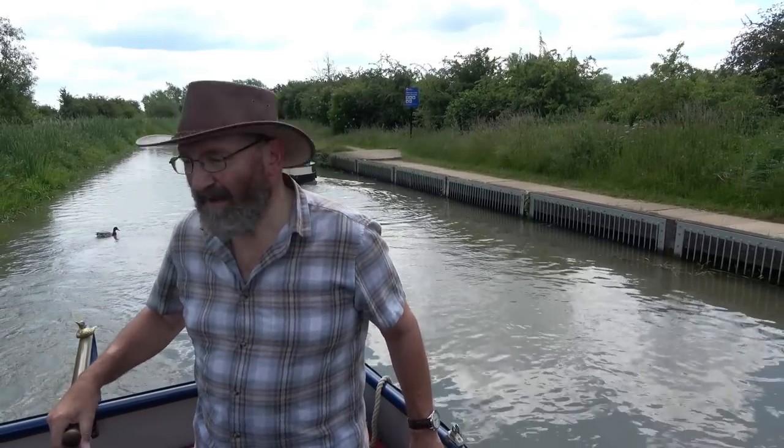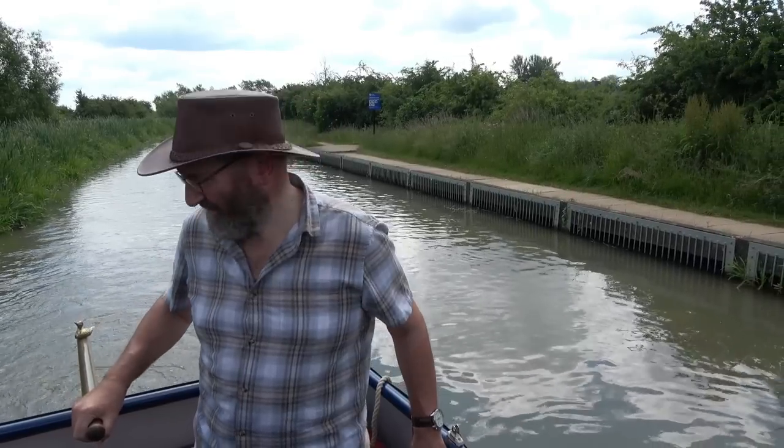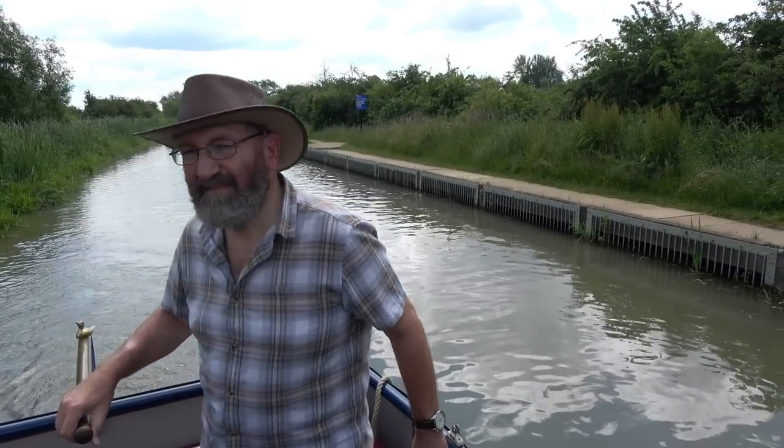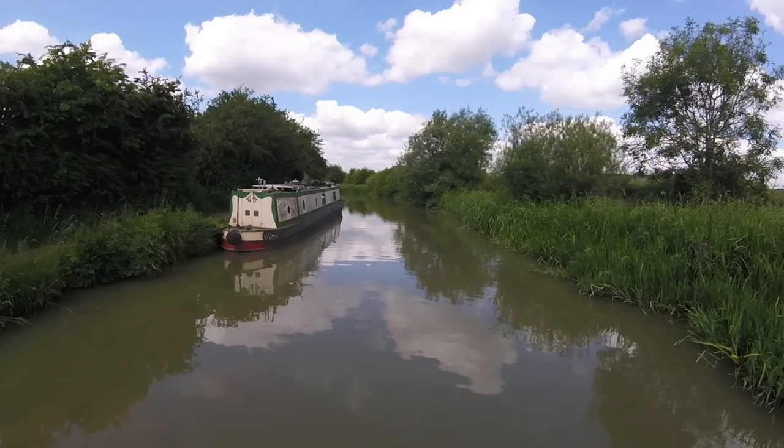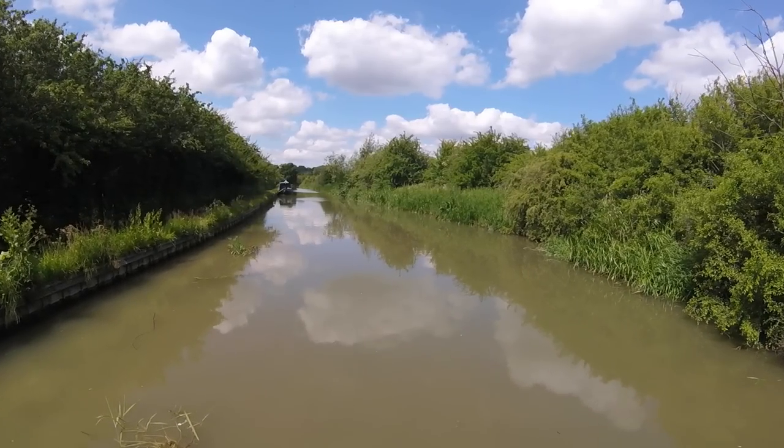I've got a bit of bounce on my tiller arm. I'm sure I didn't have it when I set off this morning - it's not severe though. I think I will have to check it later. I'm going to have to check that weed hatch now. There's mooring along here with Armco. It's a real nuisance, but there is some vibration there which I feel shouldn't be there. There are lots of nettles down here on the side.